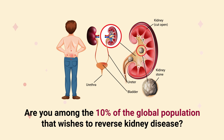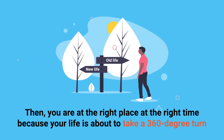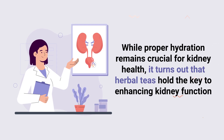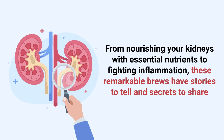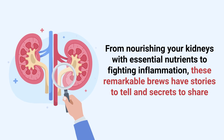Are you among the 10% of the global population that wishes to reverse kidney disease? Then you are at the right place at the right time because your life is about to take a 360-degree turn. While proper hydration remains crucial for kidney health, it turns out that herbal teas hold the key to enhancing kidney function. From nourishing your kidneys with essential nutrients to fighting inflammation, these remarkable brews have stories to tell and secrets to share.